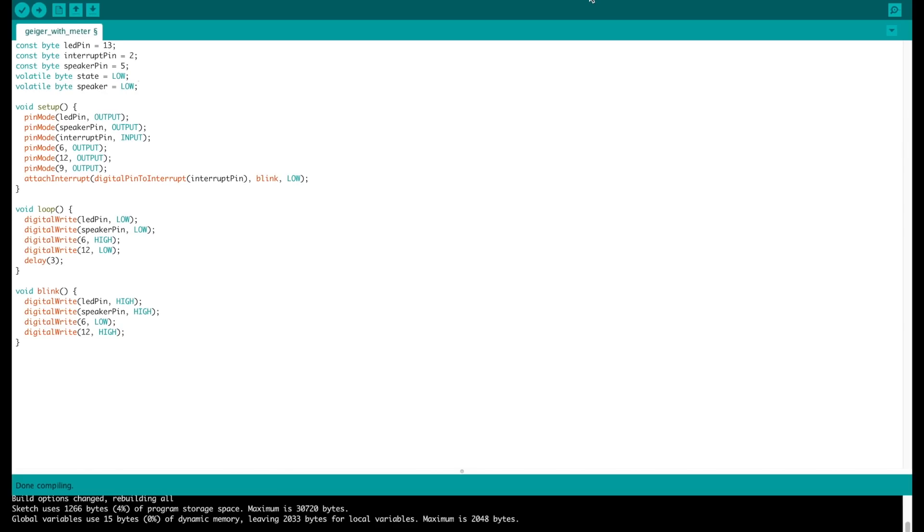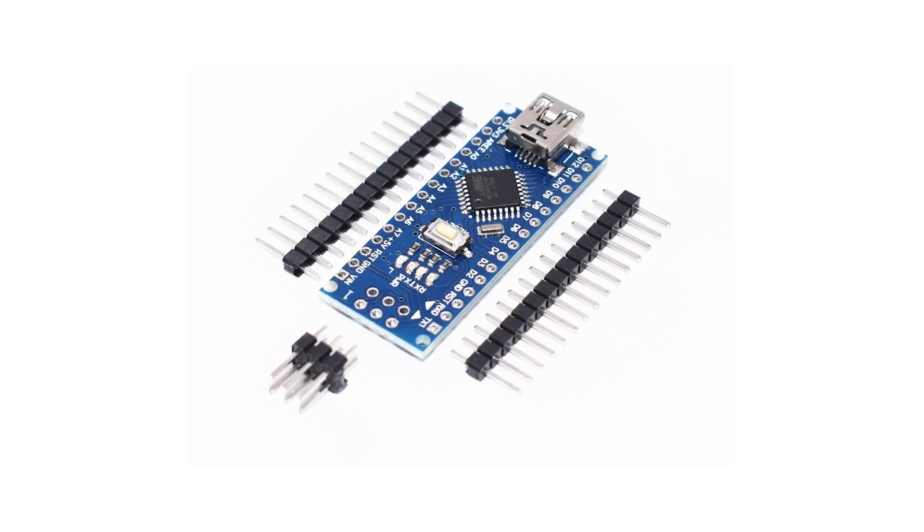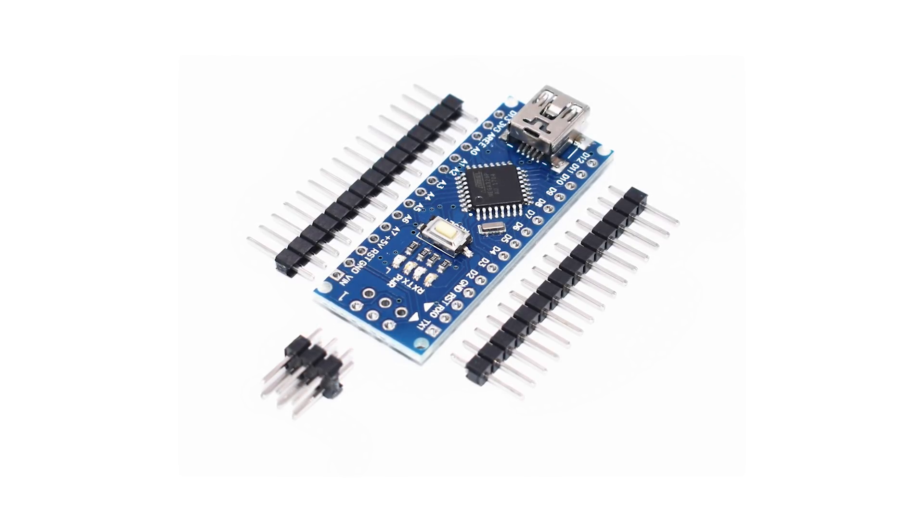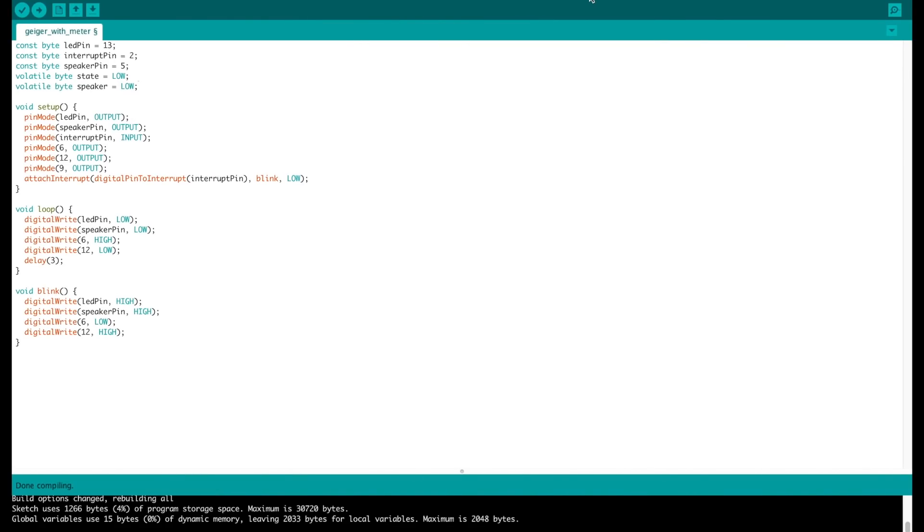Now that the physical build is nearly complete, it's time to look at some code. I'm using the Arduino instead of a completely analog circuit because it's a lot easier to drive multiple things off the Arduino — we have a click, we have an LED, and we have a meter that we have to drive. Doing that all off the Arduino is a lot easier to do in code than setting up several separate circuits for that.